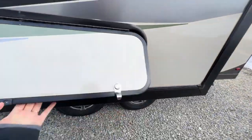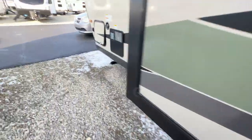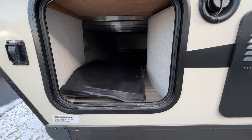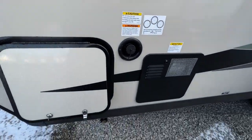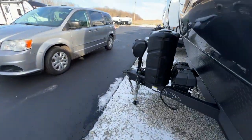And then this is storage that goes underneath the sofa. Over here is not locked — it's just some pass-through storage that goes all the way to the other side, with a magnetic latch, which is pretty nice. And then over here is access to your water heater as well for maintenance purposes.